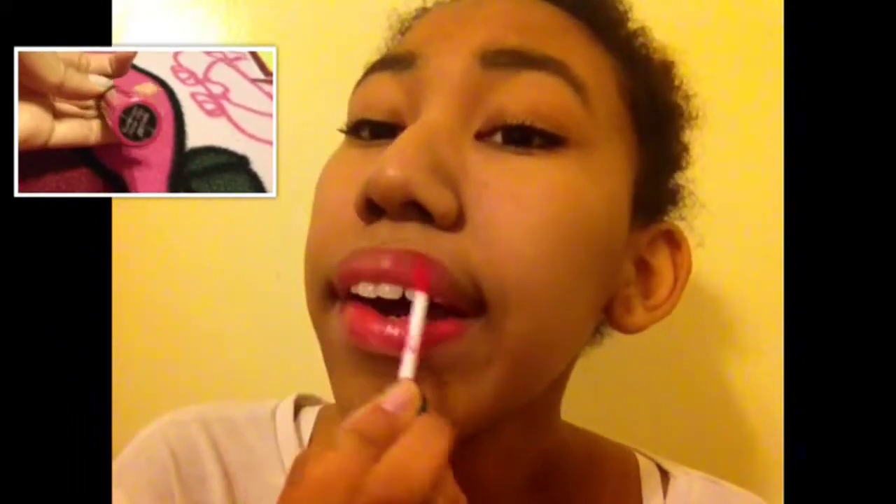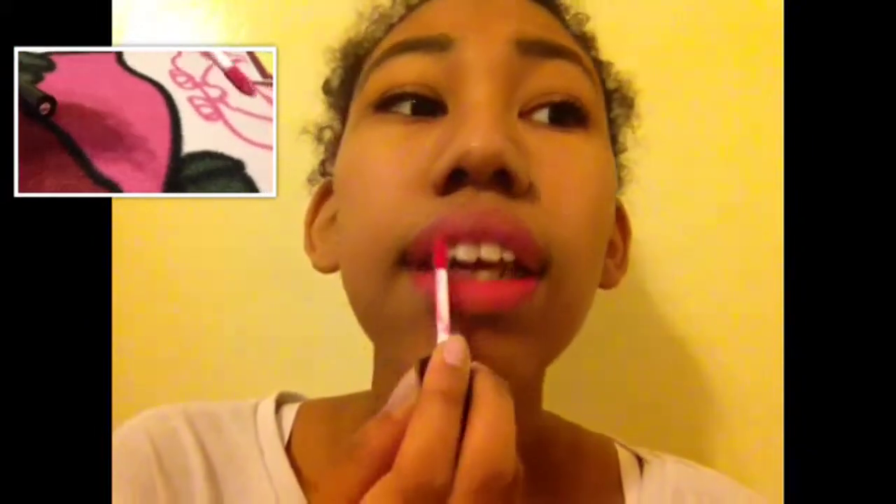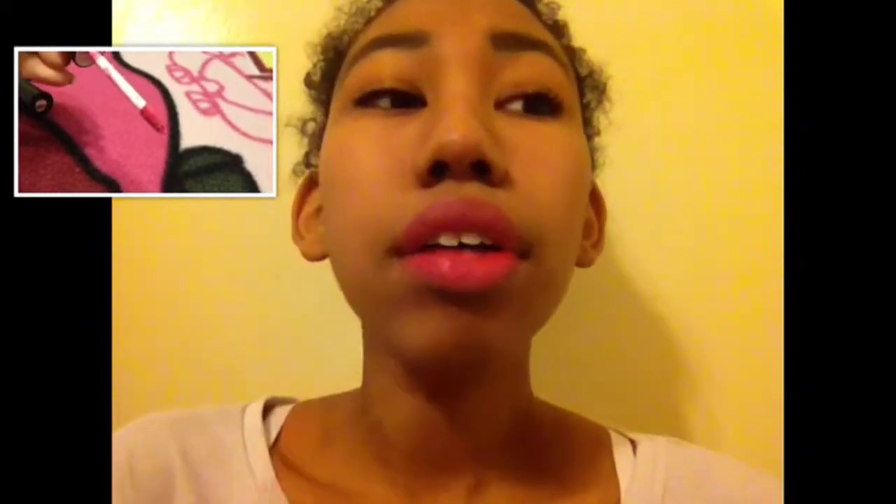Finally, I just use a lip product — it is D-Ricks Soft Matte Cream in Sublime. I love it, it's so good and so pretty. I don't use this every day, but I use it most days if I use a lipstick. That's what I did — this was a pretty short video.